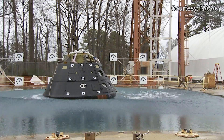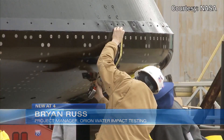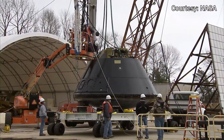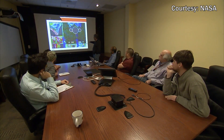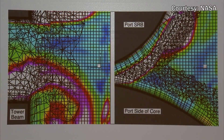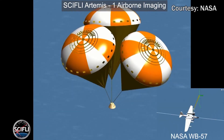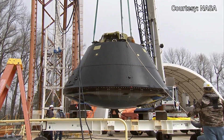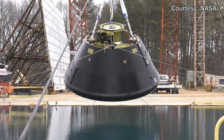For the Orion crew module, the impact in the Pacific Ocean is really going to be the most structurally demanding point of its entire mission. In designing the capsule, engineers run thousands of models simulating what would happen if the wind during reentry is strong, if the waves in the ocean are different sizes, or if the parachutes fail to open. A few scenarios are then picked and simulated in real life to account for unknown variables.